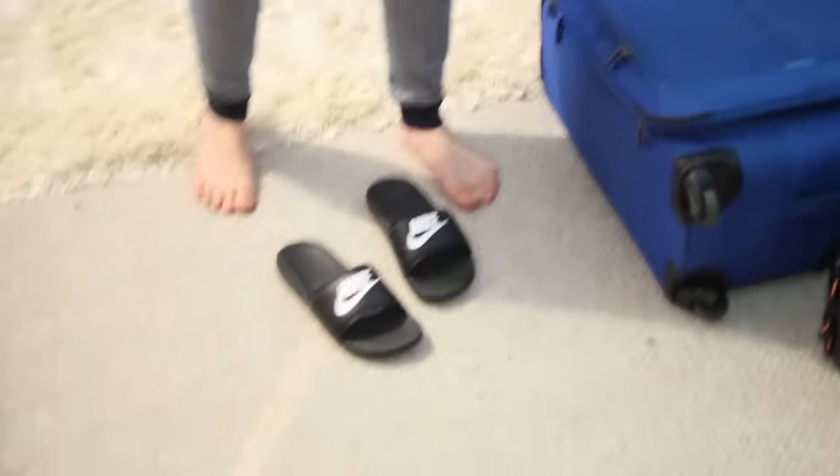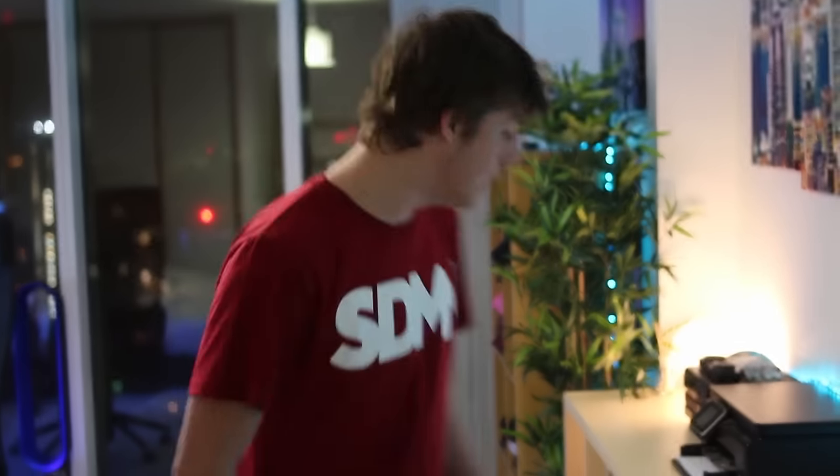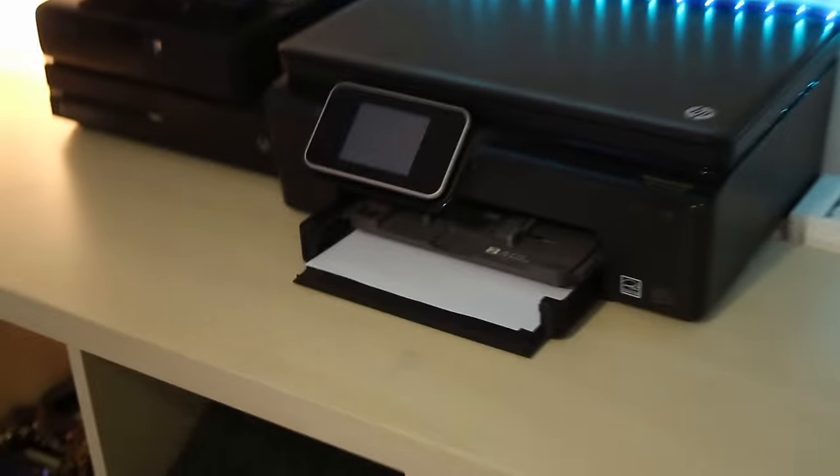I've got my suitcase — as you know, I travel quite a bit, so there's my suitcase. And my sliders — these are actually mine. I nicked them off Cal or Toby, don't know who, but they're now mine.